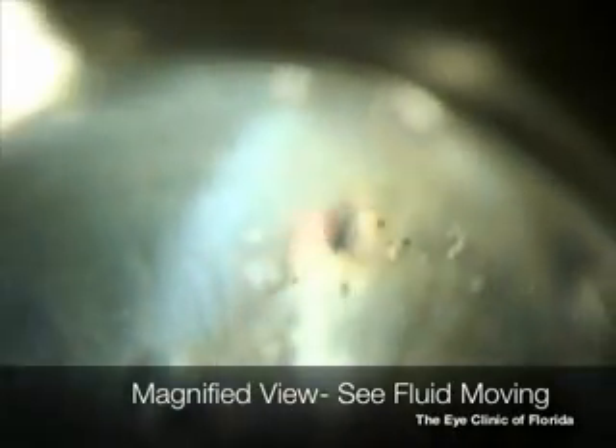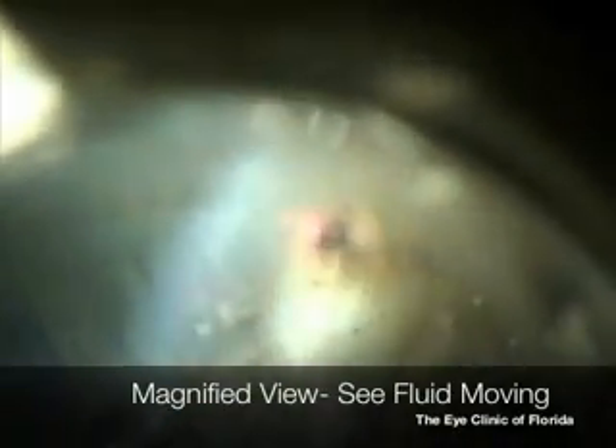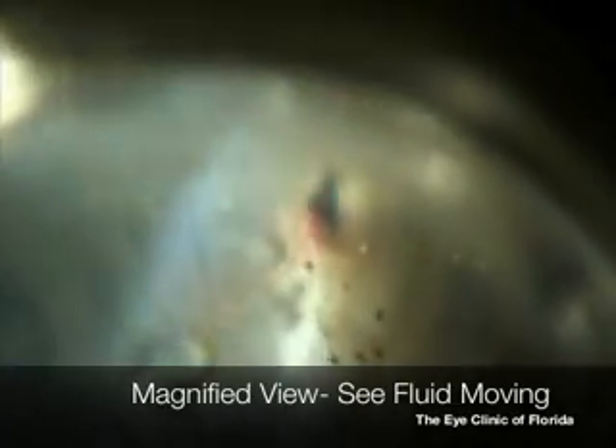We'll see a magnified view of this in a second. Here you can see as the hole is made, fluid flows from the back now to the front. The reason it flows so rapidly like that is because it was blocked.